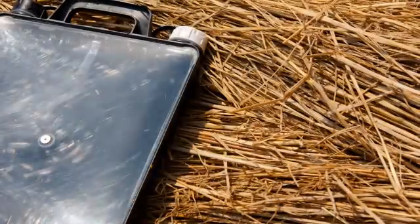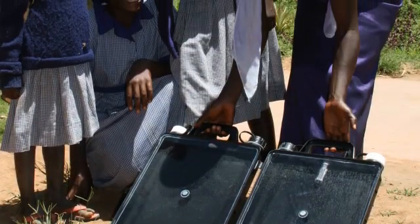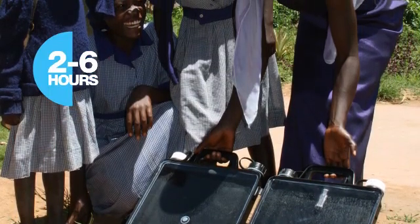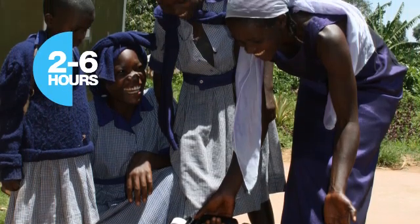This is done by pouring water into a portable container and placing it in a sunny place. Once set up, the water treatment process takes 2–6 hours depending on the weather, and an indicator shows when the water is safe for drinking.